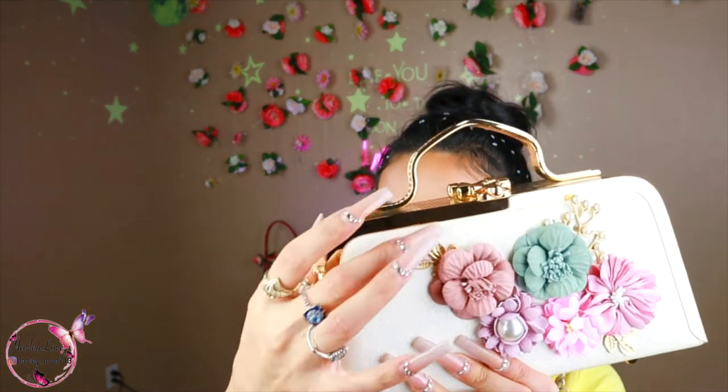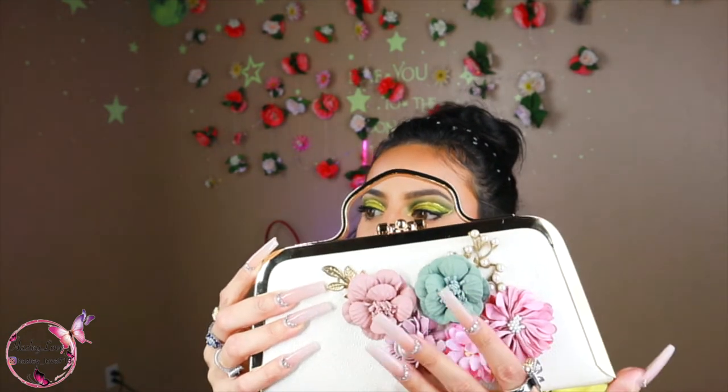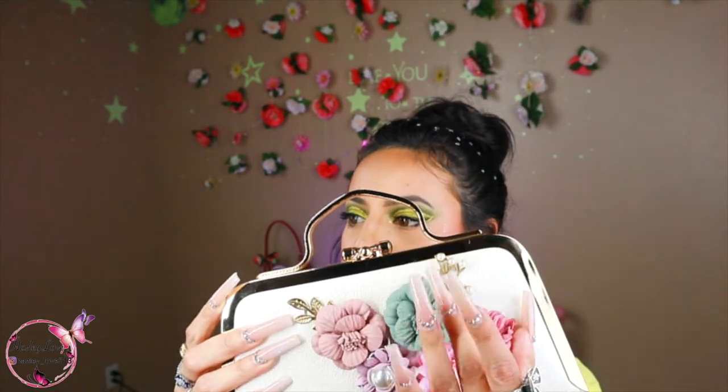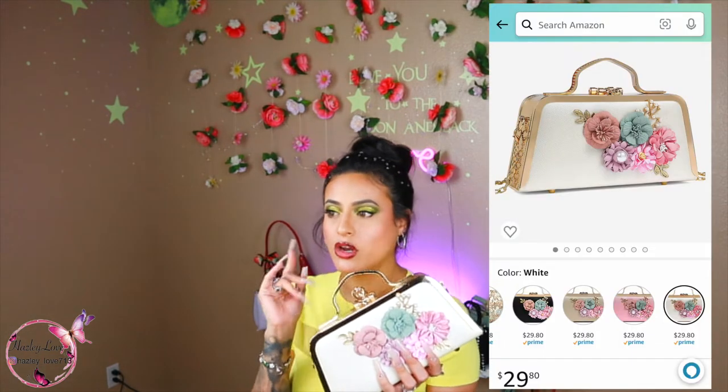I haven't worn this one anywhere. It's giving very much Easter vibes, but I'm here for it. This little hardware is pretty sturdy — hard plastic or metal. The flowers are sturdy as well. I didn't really splurge too much on these; they're all probably under 20 or 30 dollars. This one was probably like 30 — I'm gonna look it up and let you know.